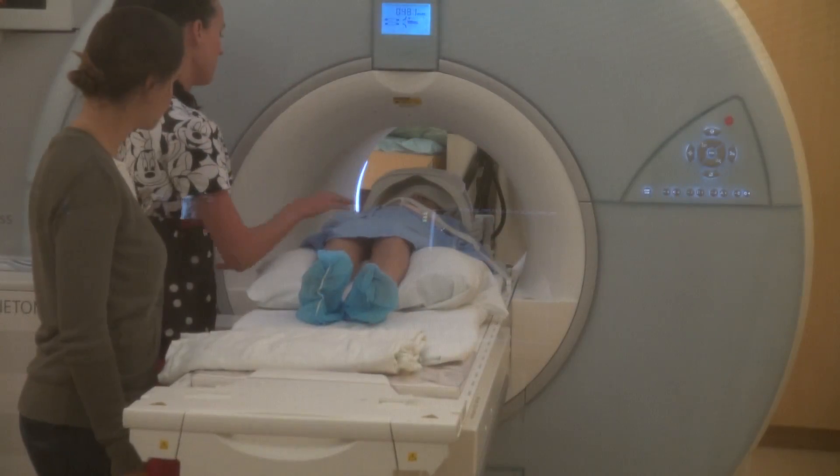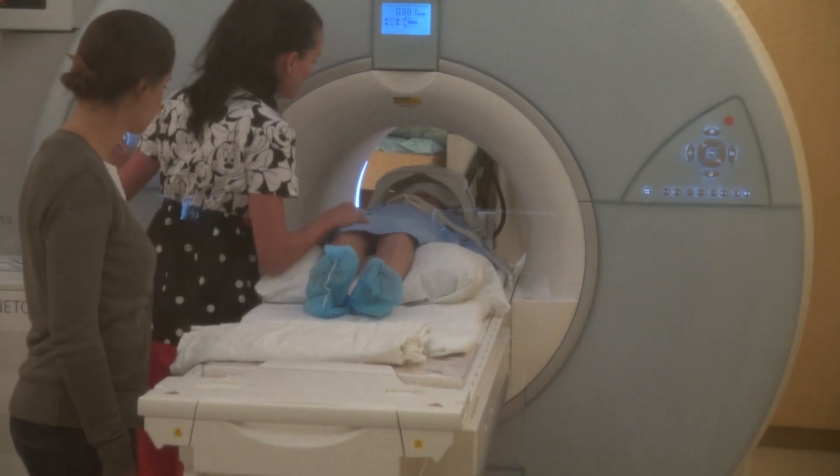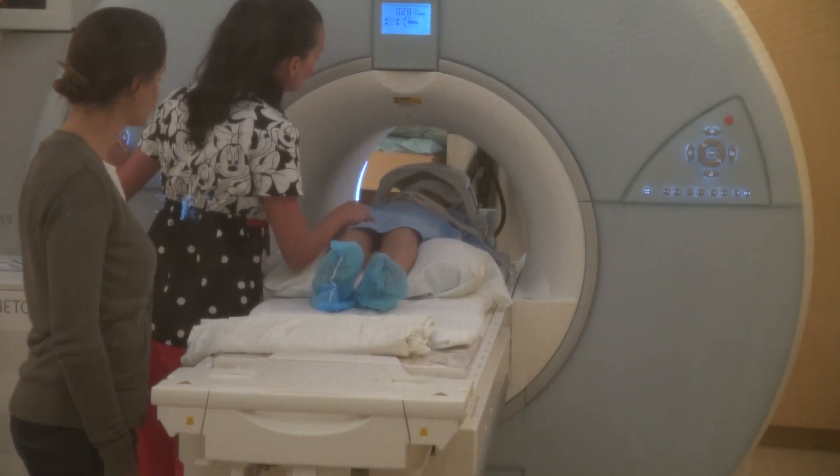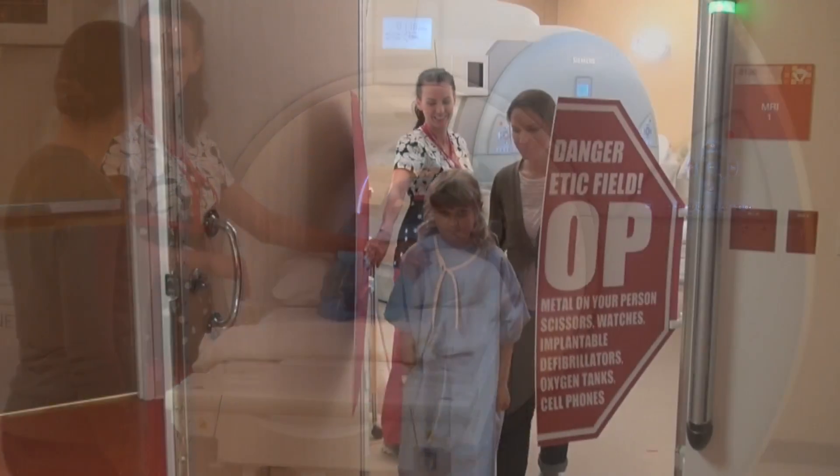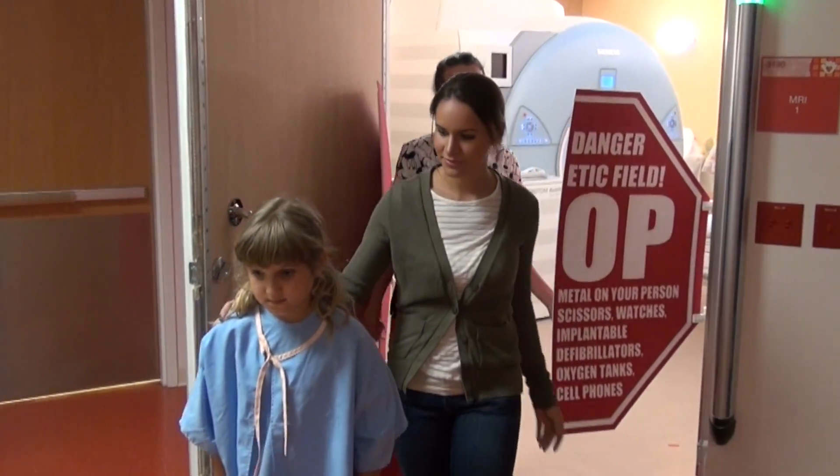And don't forget your helmet! The last and most important part is that you stay still like a statue, so that the pictures of your adventure come out perfect. Once the adventure is over, you will receive a nice surprise.